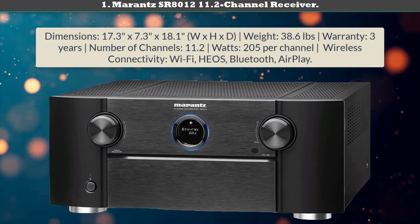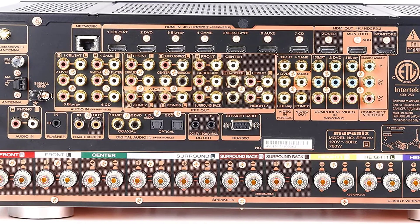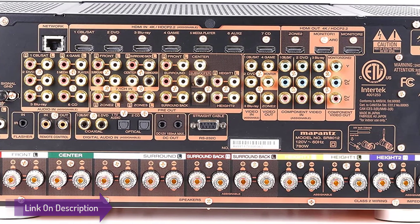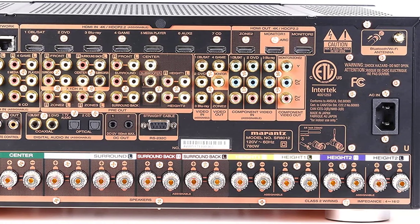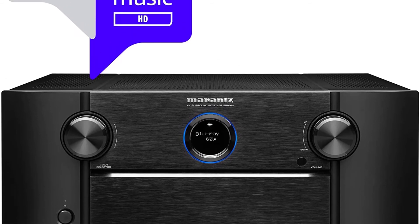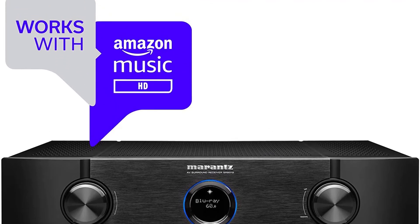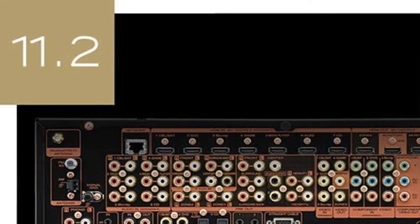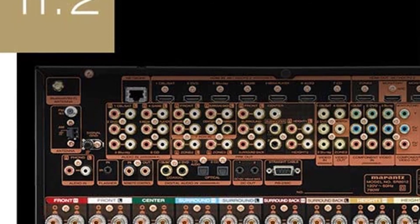Number one: Marantz SR8012 11.2-channel receiver — the best 11-channel home theater receiver. For a single room, it won because it sounds great. Big movie effects are outrageous thanks to the SR8012's explosive power, and live concerts are indistinguishable from the actual live performance with respect to sonic integrity and decibel levels.